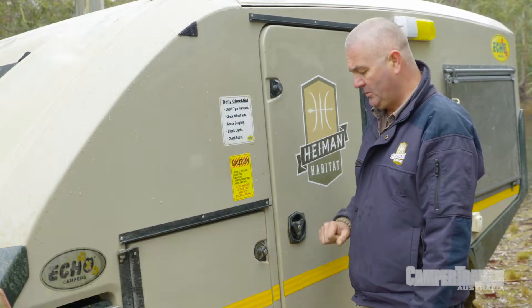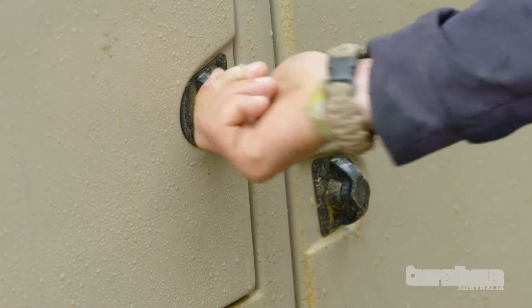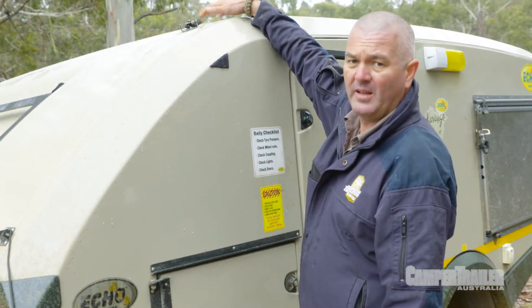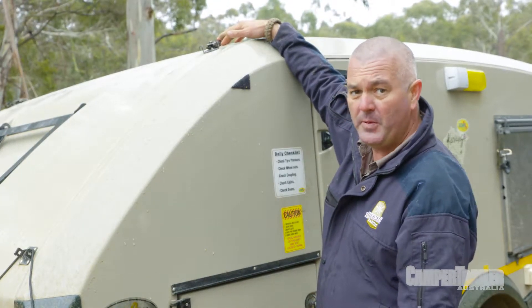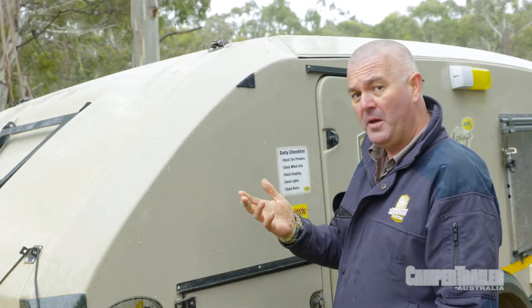Specific to caravans and camper trailers are your balancing arms. Can you imagine how embarrassing it would be if you started driving without putting these bad boys up? You'd cost yourself a fair bit of money and some structural damage to your rig. The Echo 4x4 Covango comes with its own checklist, which is a beauty, so it's now our responsibility to follow it.